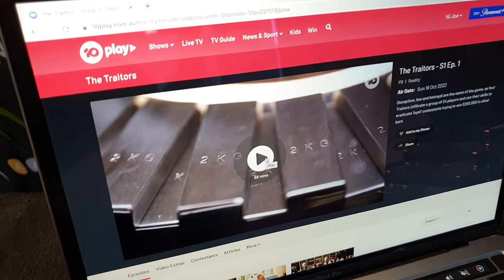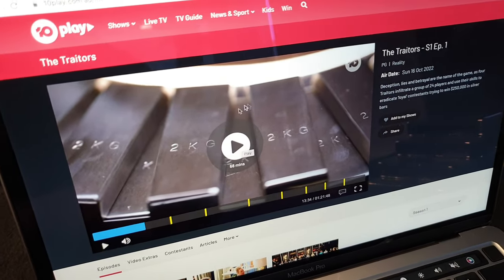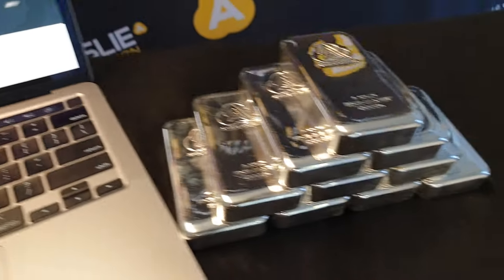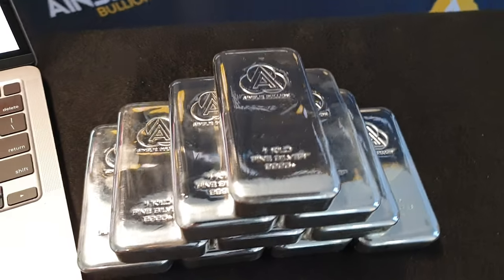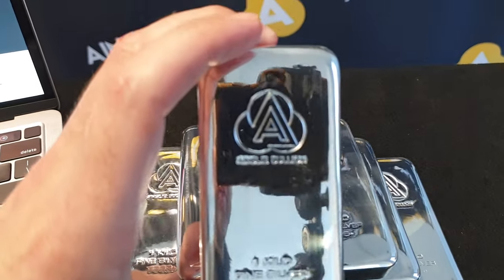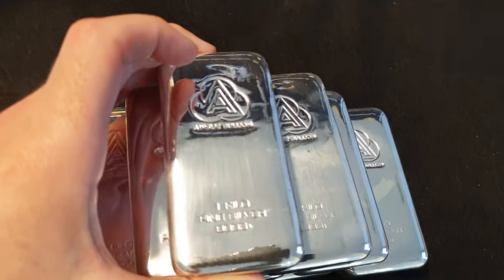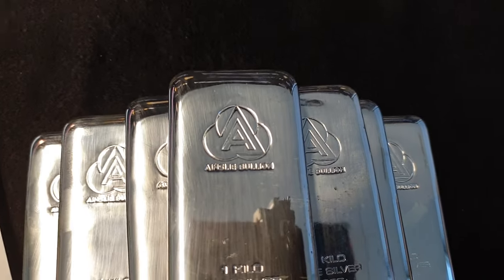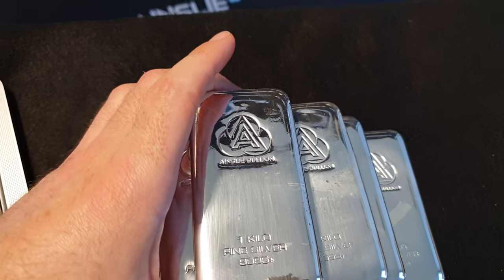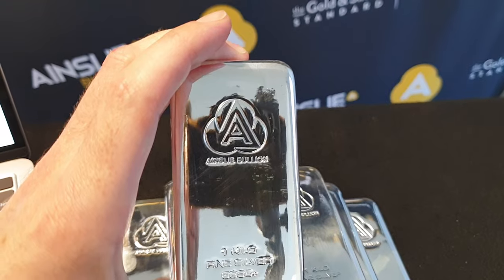We thought that in celebration of this new show that's really championing precious metals — we think this is absolutely fantastic — we're doing a silver kilo special. So the Ainsley branded bullion bars right here, of course. This is solid silver, for anyone who may be finding this through The Traitors rather than through Ainsley Bullion. This is the real deal, the real stuff.